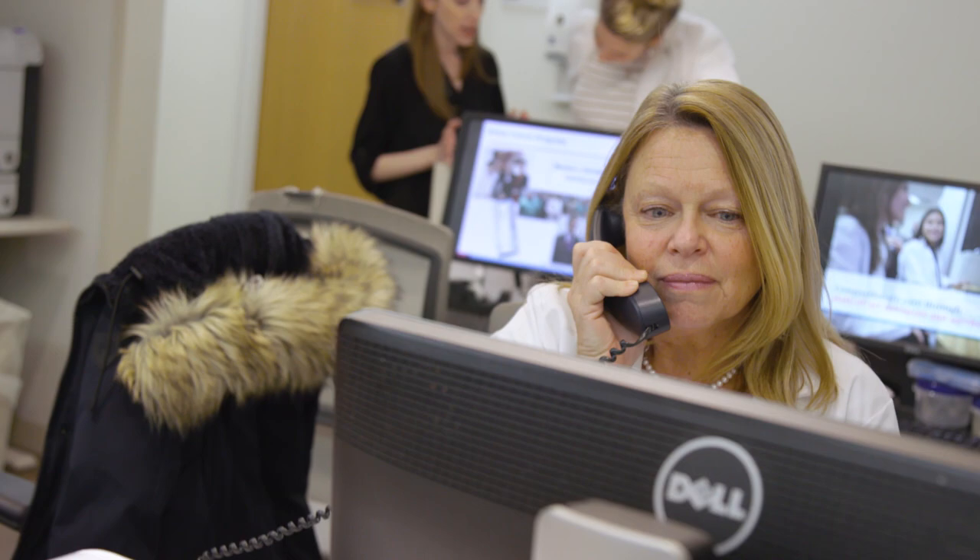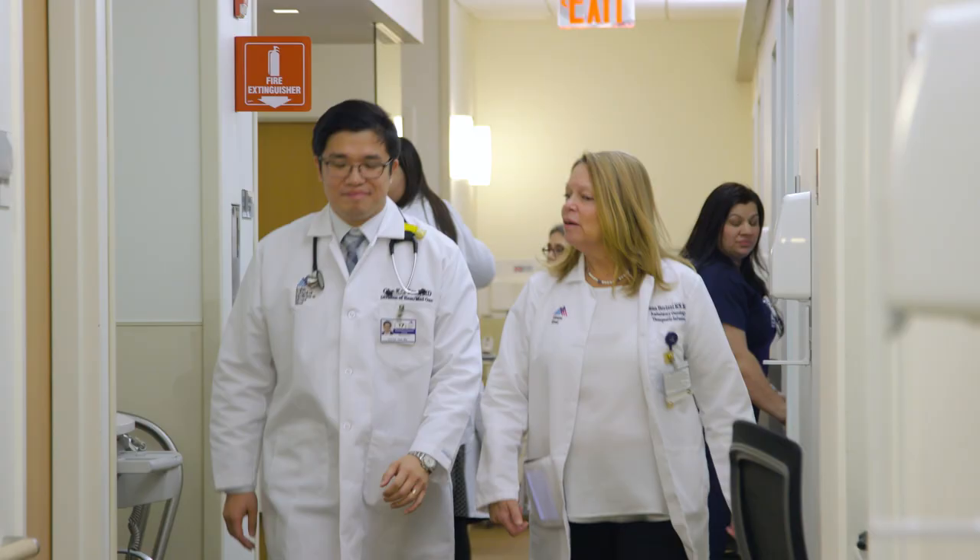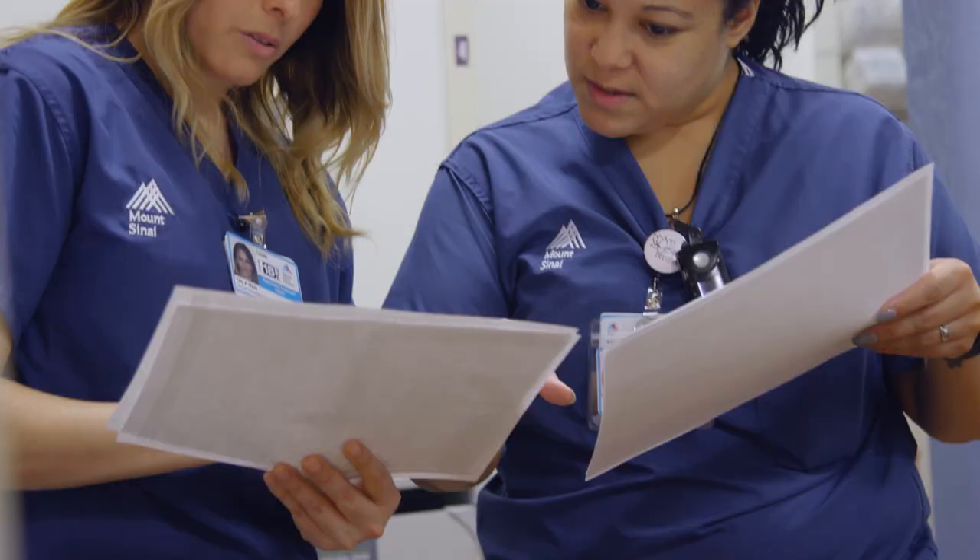Welcome to Infusion Services at Mount Sinai. My name is Donna Barizzi and I am the Director of Clinical Operations for Outpatient Oncology at the Ruttenberg Treatment Center, home to Mount Sinai's largest infusion center.